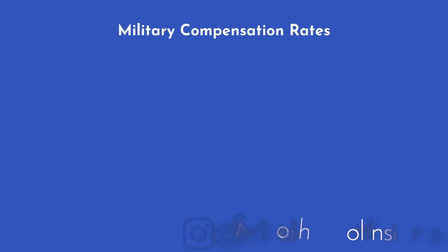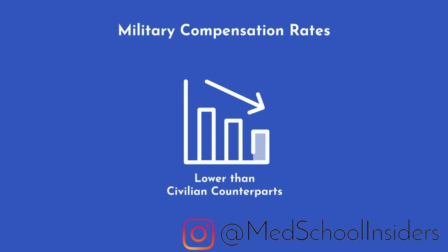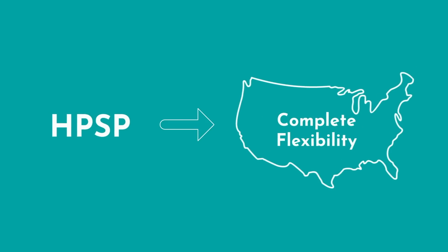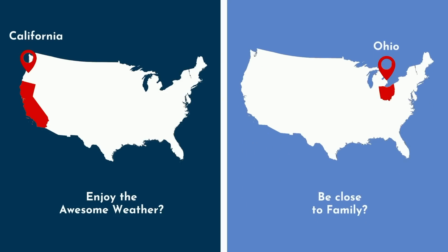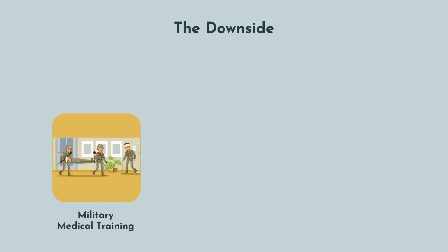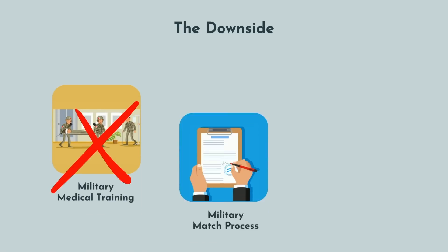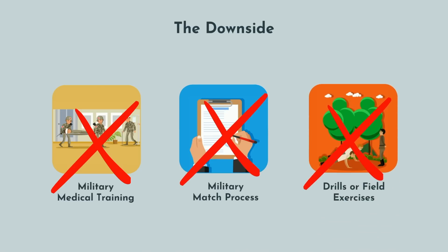While you are being paid while serving as a physician, note that military compensation rates are usually lower than civilian counterparts. The main benefit to HPSP is complete flexibility in where you attend medical school — want to go to UC San Diego or stay at Ohio State to be close to family? No problem. The downside is that, unless you're attending a school with several HPSP recipients, you will be isolated from the military medical training process, the military match, and field exercises.